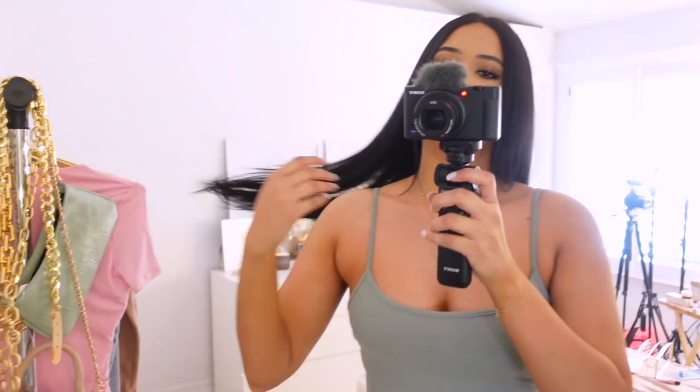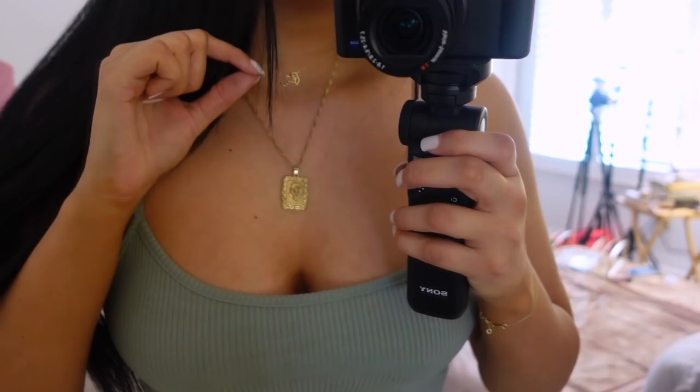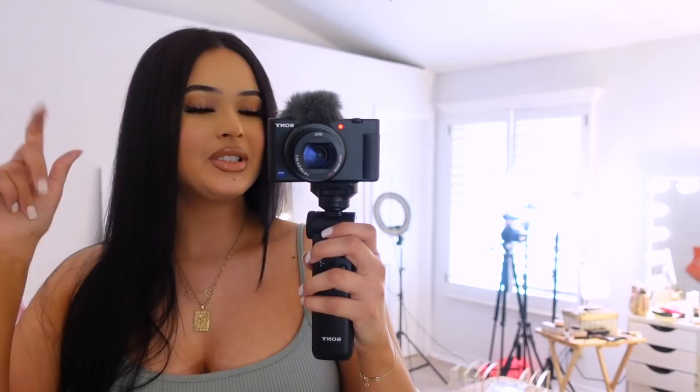This is my OOTD for today. I'm wearing a top from JLux Label — I love JLux Label. My necklace is from them, and then this one is from Etsy, a Puerto Rico necklace. My earrings are from JLux Label as well, and so are my sweatpants. I think I want to do a full JLux Label haul, so let me know if you guys would be interested. But yeah, let's go to Marshall's!